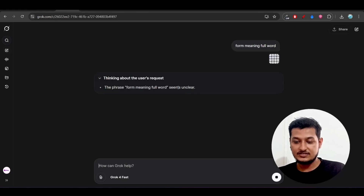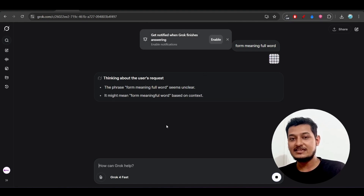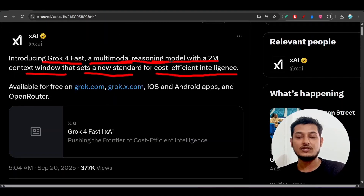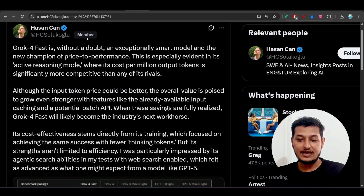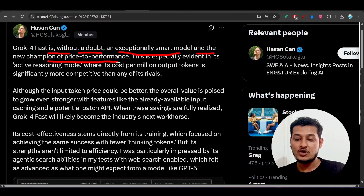You can see that it is thinking about the user's request, and yes it has a thinking capability — that's why they have mentioned it as a multimodal reasoning model. Many people have also given feedback that Gorg4Fast is without a doubt an exceptionally smart model and the new champion of price-to-performance.